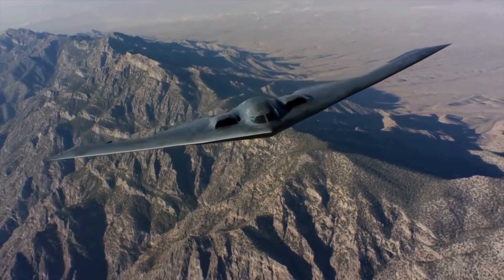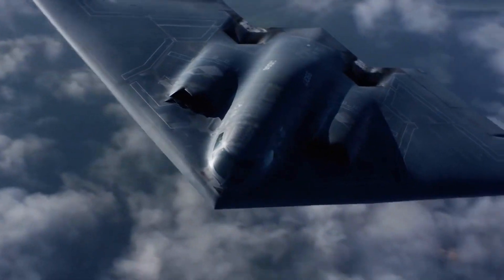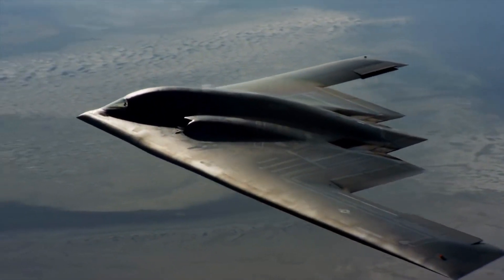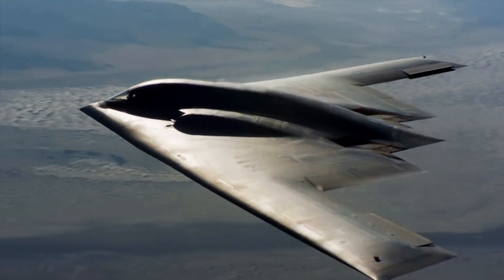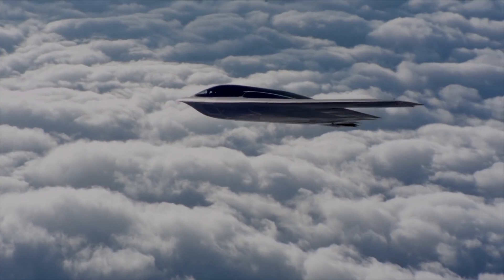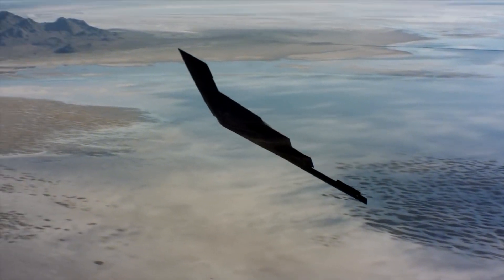Hey folks, welcome to another riveting episode of Military Forces Unleashed. Today we're taking a closer look at the B-2 Spirit, the stealth bomber that's as elusive as it is deadly. This isn't just any aircraft — it's a marvel of modern engineering and stealth technology. Strap in as we uncover the secrets behind this enigmatic aircraft.